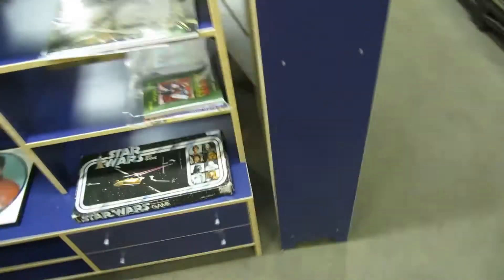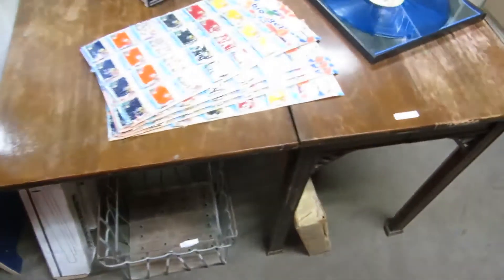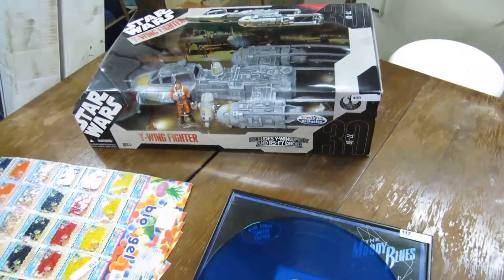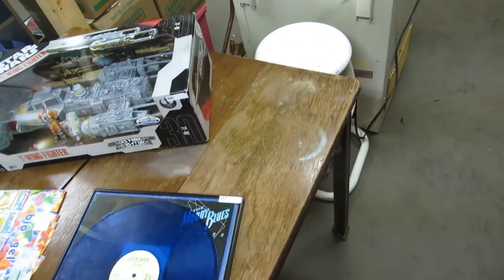We've got another entertainment center, a bookshelf, some shelves, stainless steel straight tubing, an egg crate, and a table. We've also got a Moody Blues record and a Y-wing fighter.